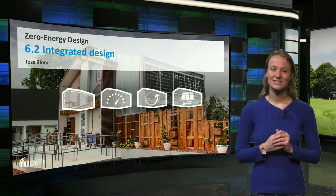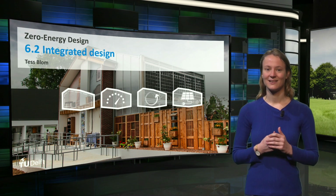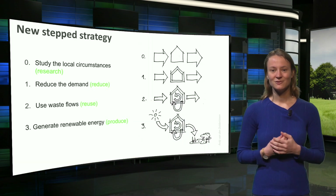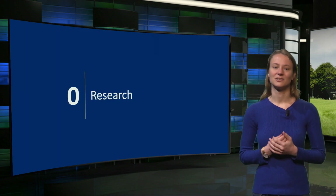In the previous weeks we went through all steps of the new step strategy. This week we will focus on how these steps can be combined in an integrated design for a zero energy building. I will go through all the steps of the approach to compare the solutions applied in the three case studies, starting with the research step.